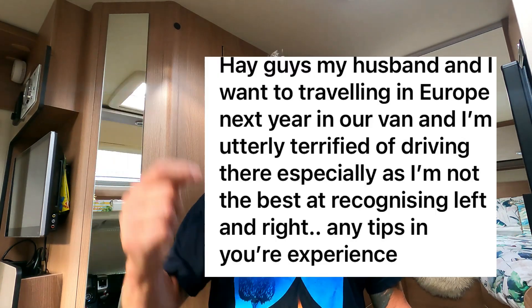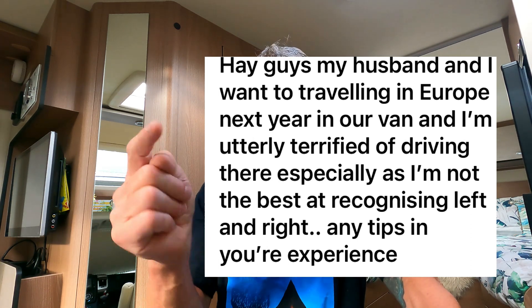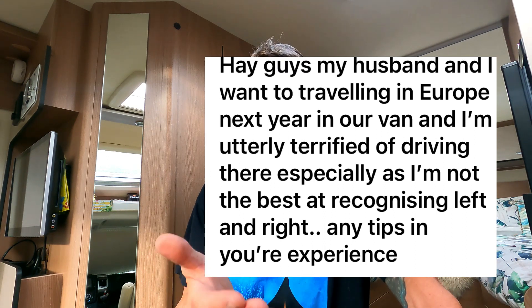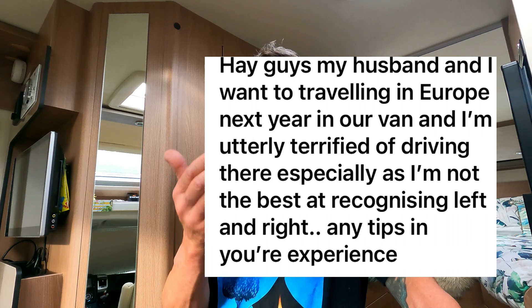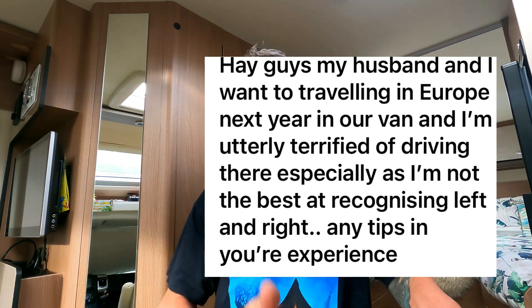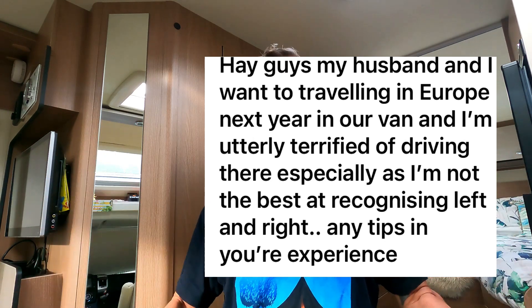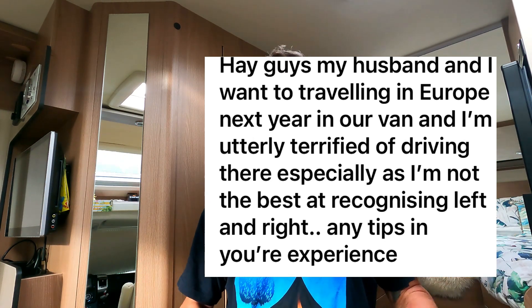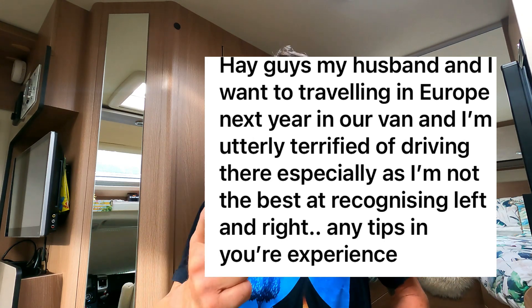Hey guys, it's Geoff Moe Hotel Adventures. We had a message on one of our recent videos: 'Hey guys, my husband and I want to travel in Europe next year in our van. I'm utterly terrified of driving there, especially as I'm not the best at recognising left and right. Any tips from your experience?' Thanks for the question — that prompts me for another video about driving France, Europe, Spain, Portugal, Croatia, Austria, Germany — all them places that we go. We've done a lot of miles and we just want to pass on the information to you guys.